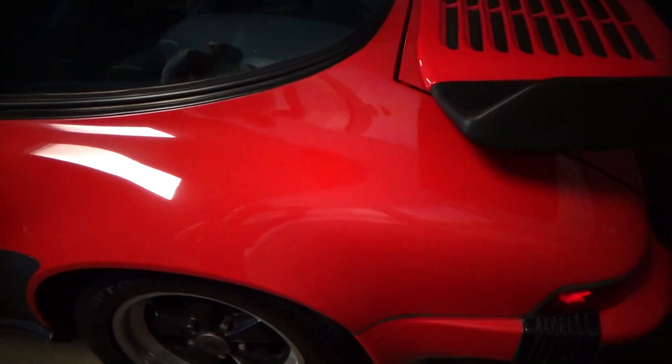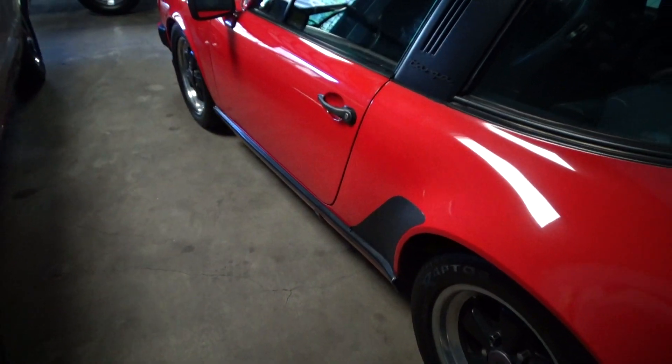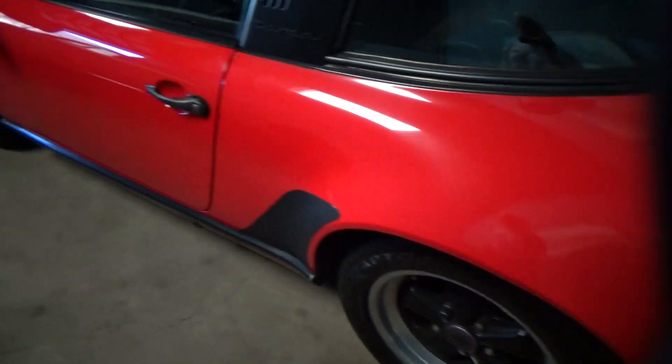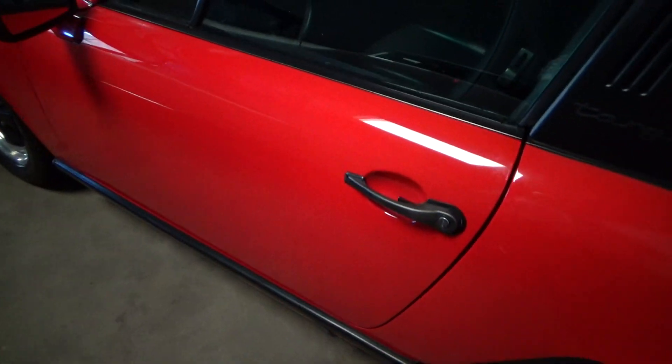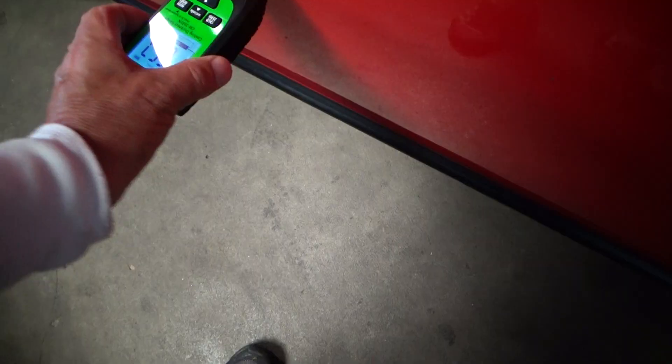The lighting on some of the photos online makes the paint look more orangey than it really is in the flesh. This is a meter showing the paint thickness — it's about 6.57 there.